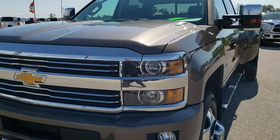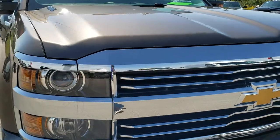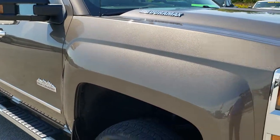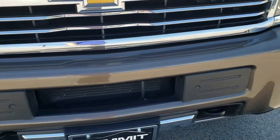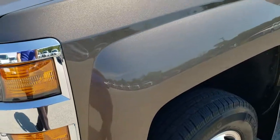Today we are checking out this super clean 2015 Chevy Silverado 3500 crew cab, long box, dual rear wheel. This truck has the 6.6 liter Duramax diesel with the LML motor, and from this HD video you will be able to tell that this truck is extremely clean all the way around.